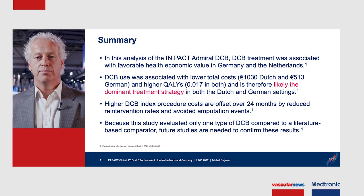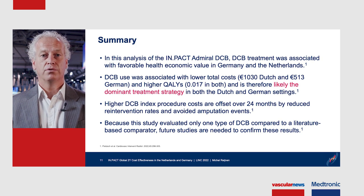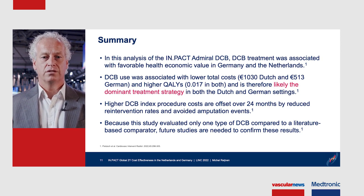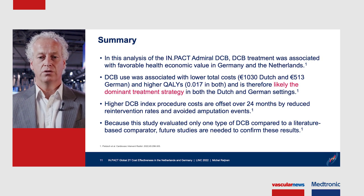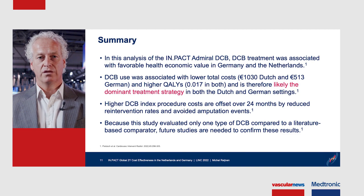In summary, in this analysis of the Intact Admiral DCB, DCB treatment was associated with favorable health economic value in both Germany and the Netherlands. It was associated with lower costs and higher QALYs, and is therefore likely to be a dominant strategy in both settings. The higher DCB index procedural costs are offset over 24 months by reduced re-intervention rates and avoided amputations. However, as the study relied on a registry compared to literature, future studies are needed to confirm these findings.